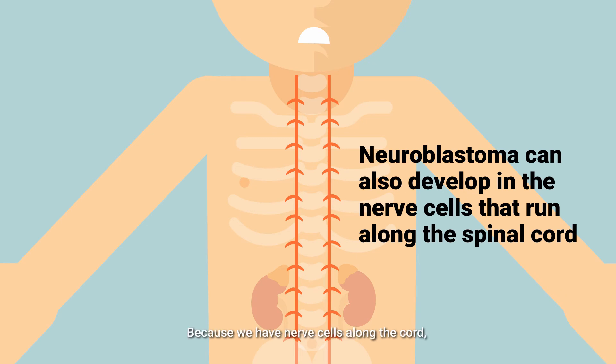Because we have nerve cells along the nerve cord, you can have neuroblastoma anywhere along that, which can be in the head or the back of the neck, all along the nerve of the spinal cord.